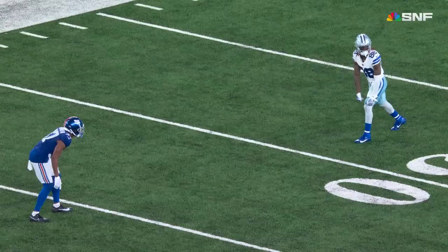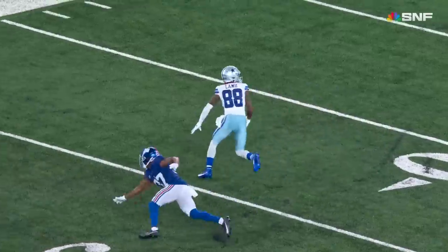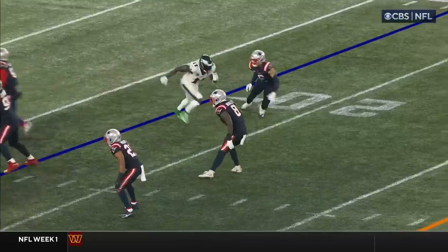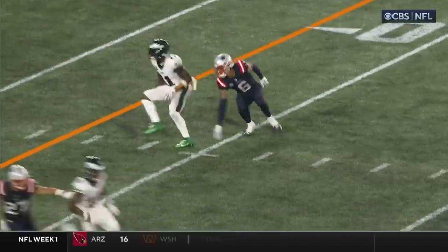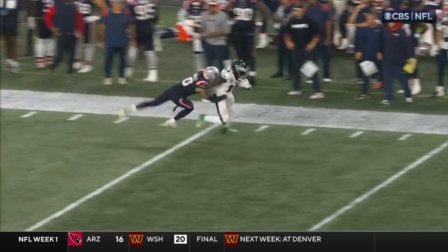Going against the rookie in Trey Hawkins. Watch the post pattern — hard inside, sell it — and then try and hit the brakes and go back the other way. Watch this route by Brown on the young rookie. And then Jalen Hurts goes out and finds him.